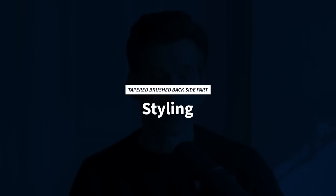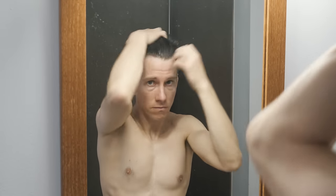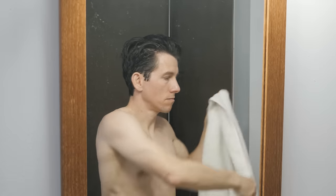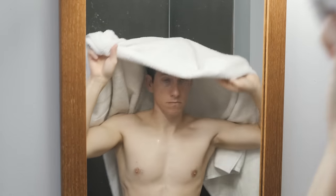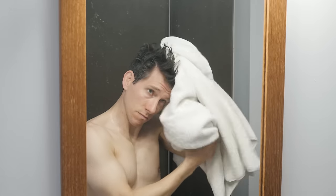Let's look at how to style it, starting with clean, wet hair. You're going to need some medium hold product or lightweight product, a towel, and a blow dryer. You can use a brush, but I find that using your hands works just as well, maybe even a little better. Start by towel drying your hair and be gentle — you don't have to get it all the way dry. You're just trying to remove the bulk of the moisture. You don't want it dripping wet.